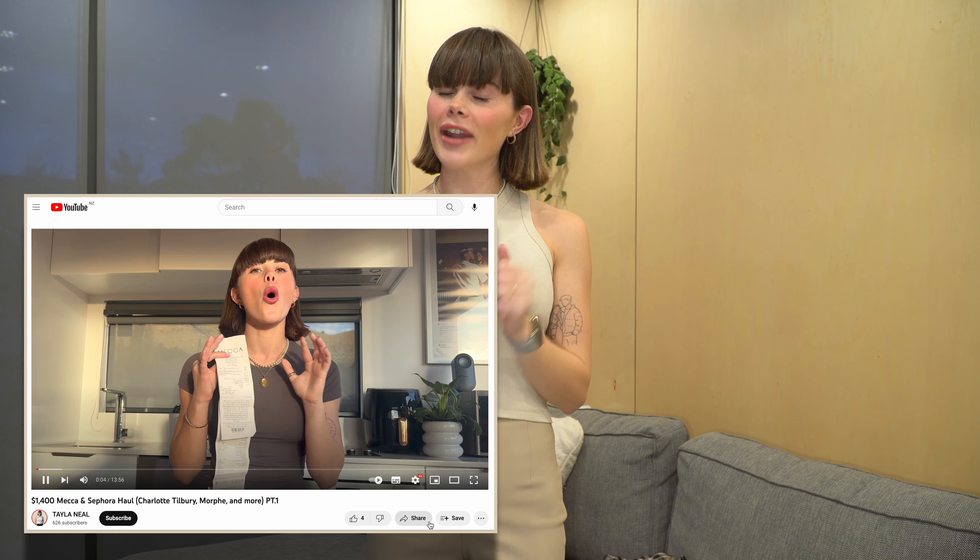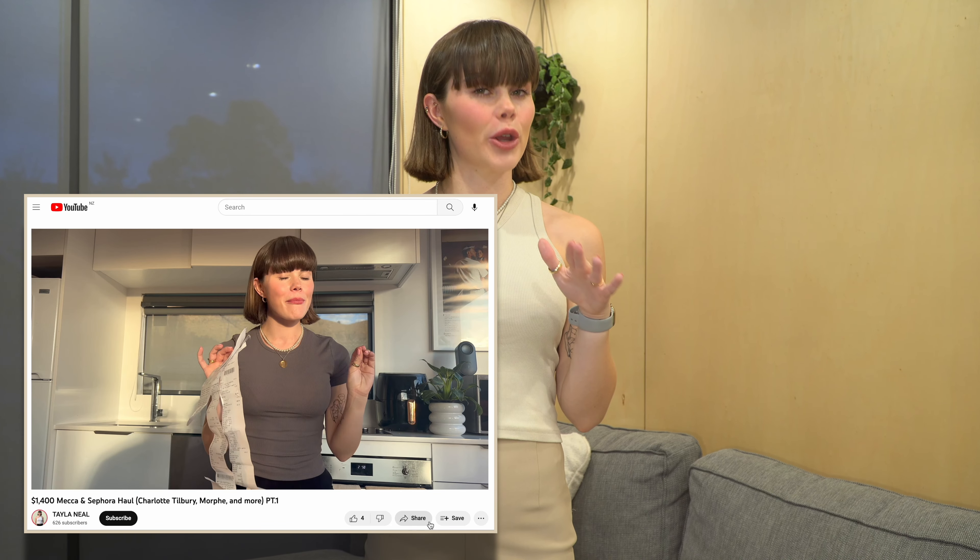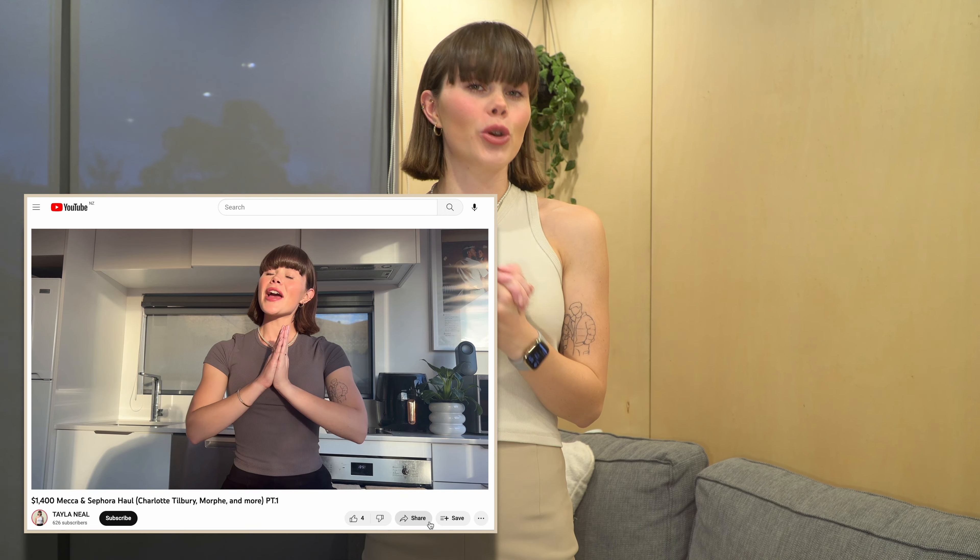So that was everything I purchased while I was away in Sydney. If you haven't seen part one, go check that one out — I basically go over everything I purchased beauty-related. I do have a few videos coming soon which are very life-changing, and I will explain that all in upcoming videos. So stay tuned, and I will see you in the next one.